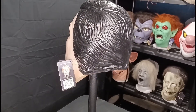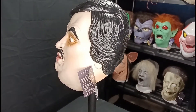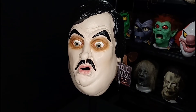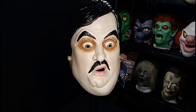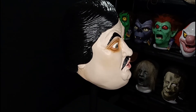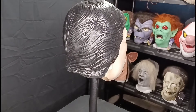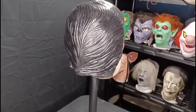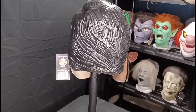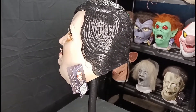Paul Bearer was the manager of Undertaker through the early 90s into the mid 90s. The dark shadowing around his eyes, the goofy lips, the creepy mustache — all look identical to what he actually had in his in-ring look. This mask was made in 2017, sculpted by Russ Lukic.